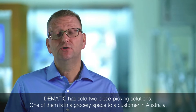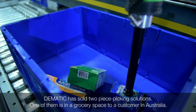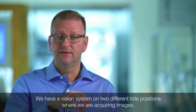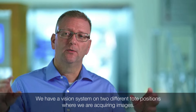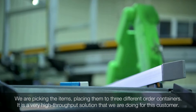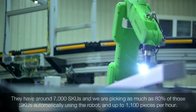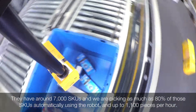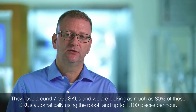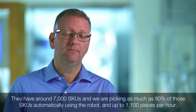Dematic has recently sold two piece picking solutions to customers. One is in the grocery space for a customer in Australia, where we have a vision system on two different tote positions, acquiring images and picking items, then placing them into three different order containers. This customer has around 7,000 SKUs on hand, and we're picking as much as 80% of those SKUs automatically using the robot at up to 1,100 pieces per hour.